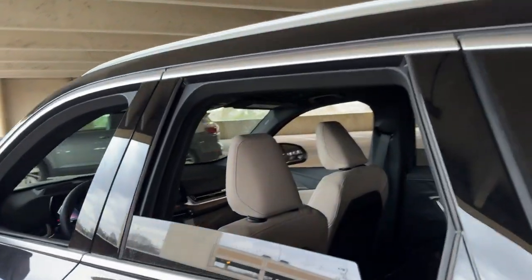Feel the exhilaration of a truly driver-centered automobile. Drive the X1.